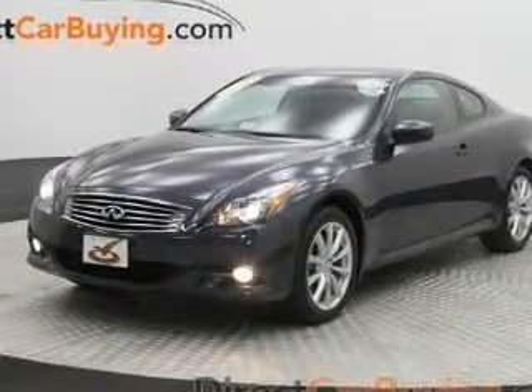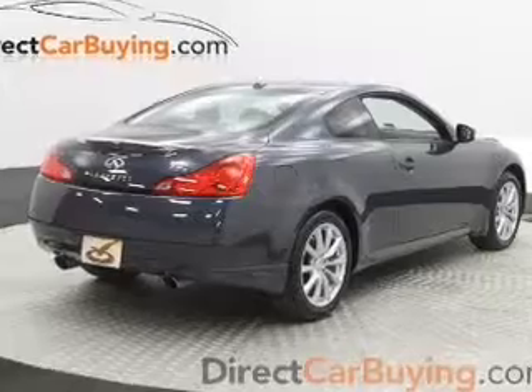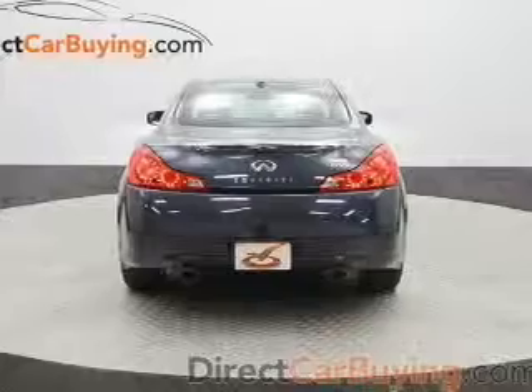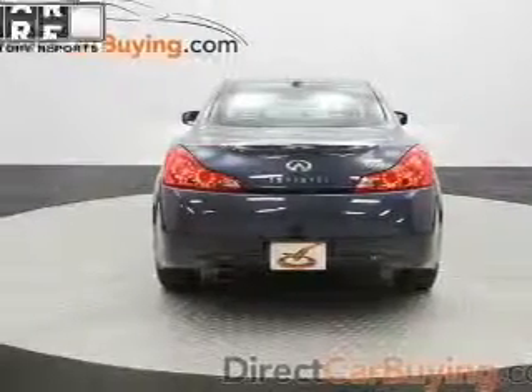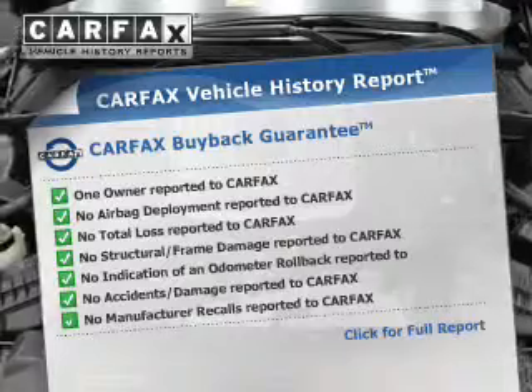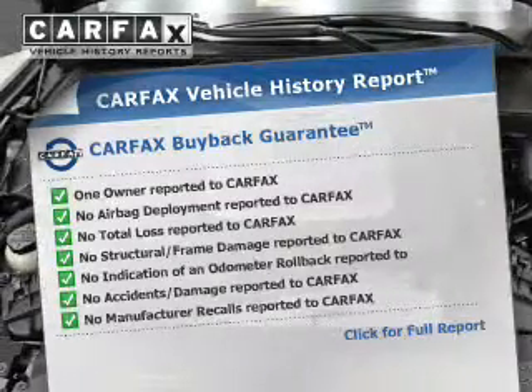The powertrain includes all-wheel drive with a reliable six-cylinder engine driven by an automatic transmission. Anti-lock brakes help you bring your vehicle to a safe stop. This vehicle comes with a Carfax report which reduces your buying risk by providing the vehicle's history before you purchase.